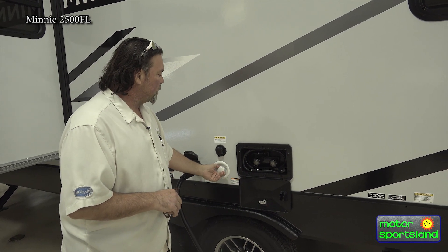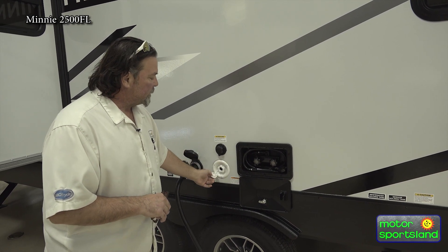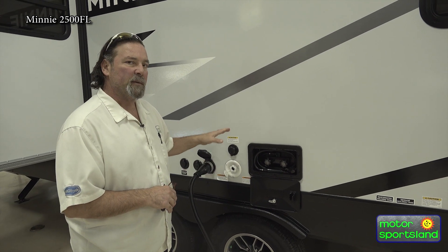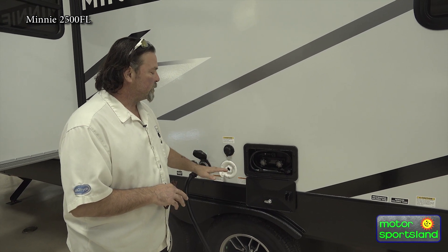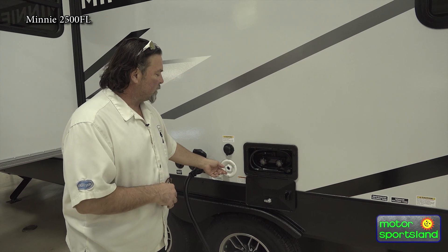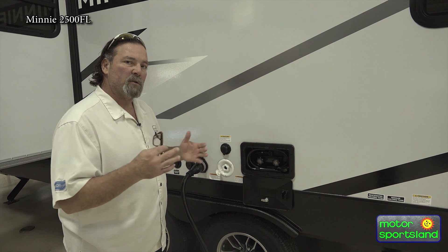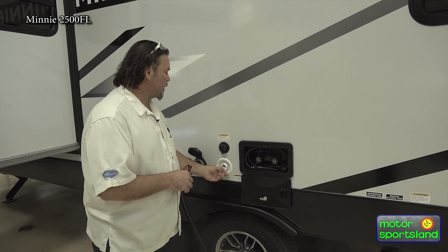You do have your city water connection — you pull up somewhere, hook up your hose here, and you don't have to fill up your tank; this is pressurized city water. We do sell regulators at the store, which would be recommended, since not every park has consistent water pressure.